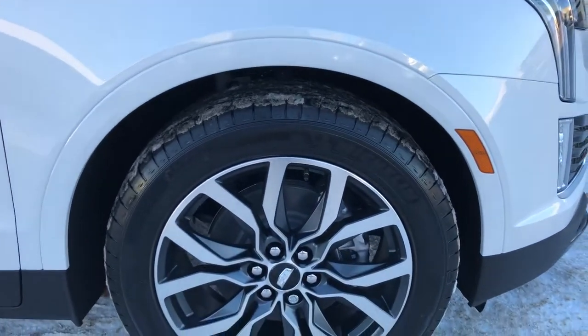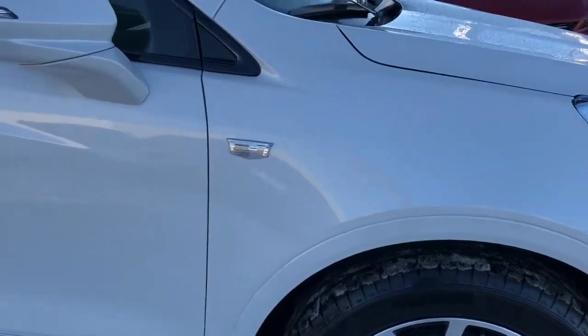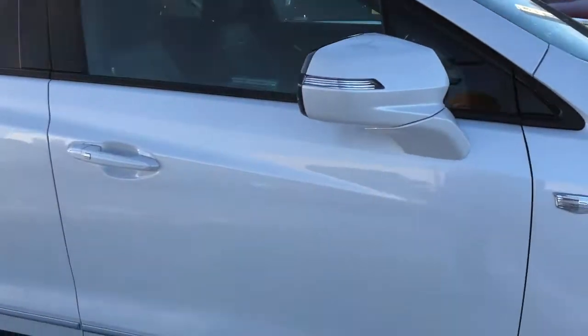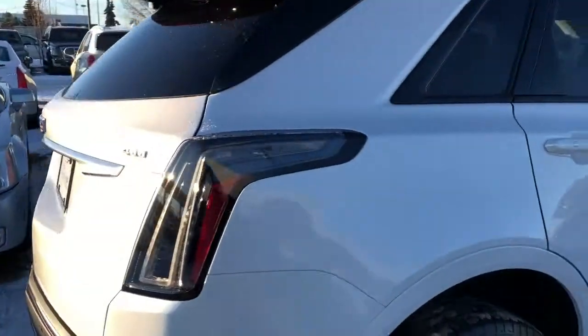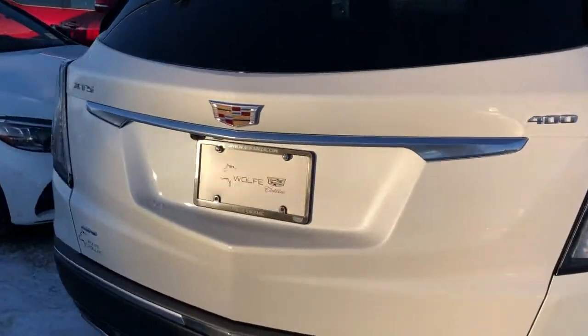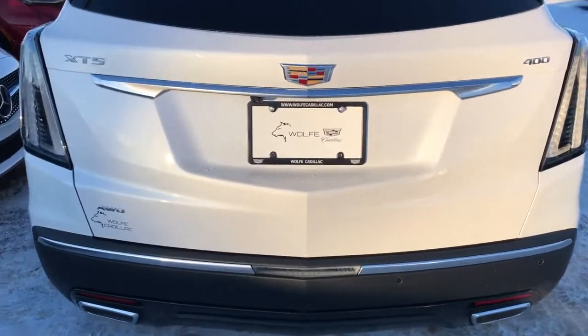Now back onto the exterior, here we can see our chrome alloy rims with Cadillac badge center caps, Cadillac badge in chrome, our paint match mirror caps and door handles with chrome lock and unlock buttons, rear privacy tint, and around to the back we have our blacked out tail lights as part of the sport package, dual exhaust, and our power lift gate.